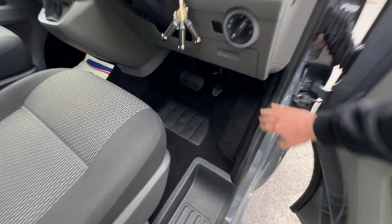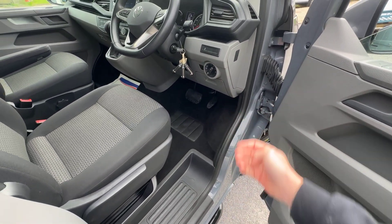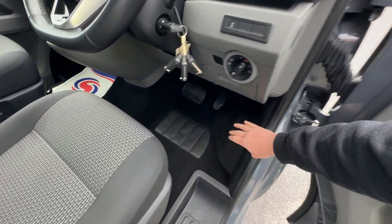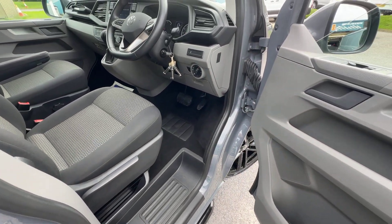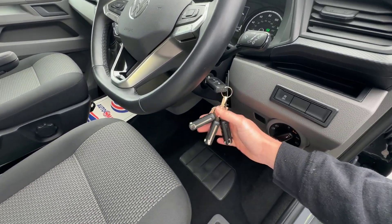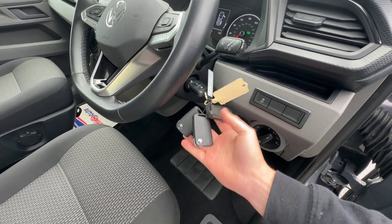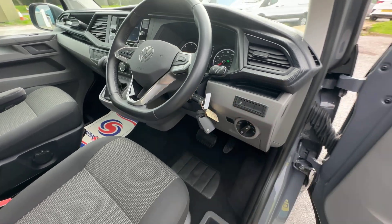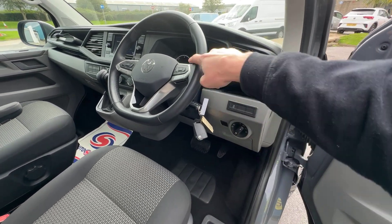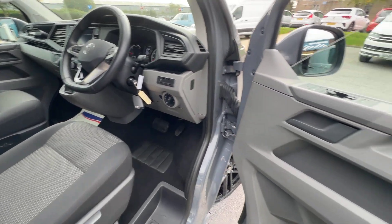There's another factory optional extra in here — it has got cab carpet, which gives a much more car-like feel to this particular van and really helps to deaden down sound in the front. Another optional extra is that it's been specced with four keys — that is an option you can tick when specifying your brand-new Volkswagen Transporter. Nice little touch there.